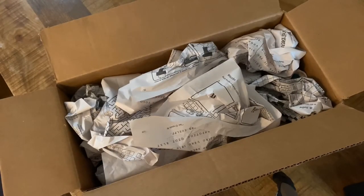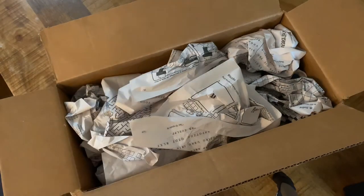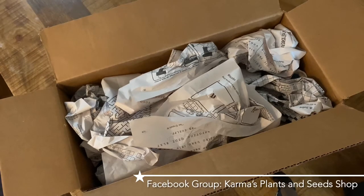Hello and welcome to Epiphytic Cacti. Today we're inside - I just got off work. I know I only posted one video this weekend when I normally post two, but that's because I was waiting for this box. I ordered this from someone I've ordered from in the past. She sells in a Facebook group called Karma's Plants and Seeds Shop and sells all different kinds of things including epiphytic cacti.